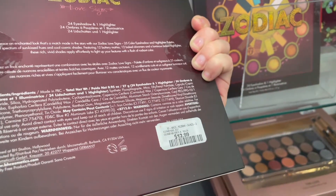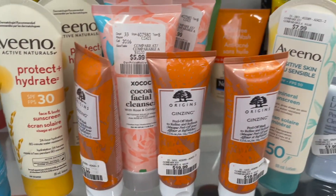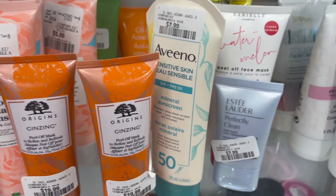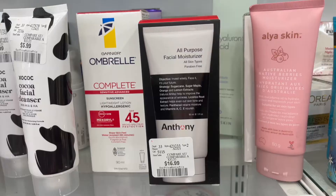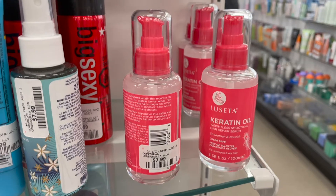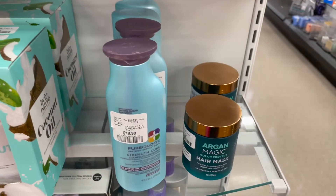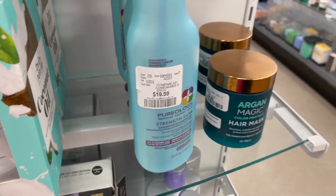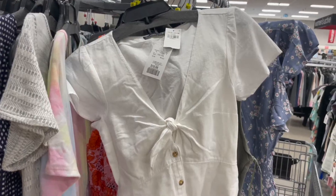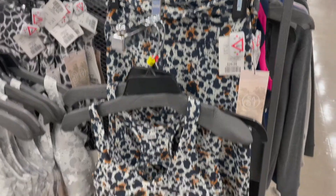BH Cosmetics Zodiac Palette for $12.99. Lots of Origins products in the skincare section, lots of sunscreens as well, and this product from Anthony. Some hair oils for $7.99 and Pureology. They also had a lot of really cute dresses and rompers, and cute little workout sets.